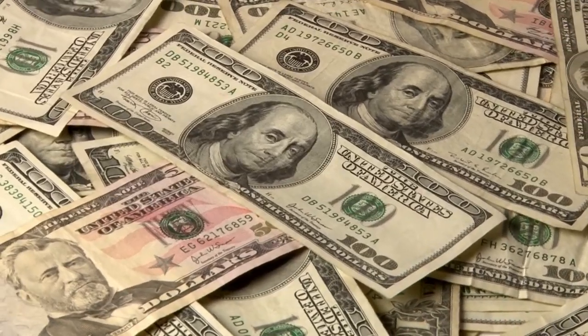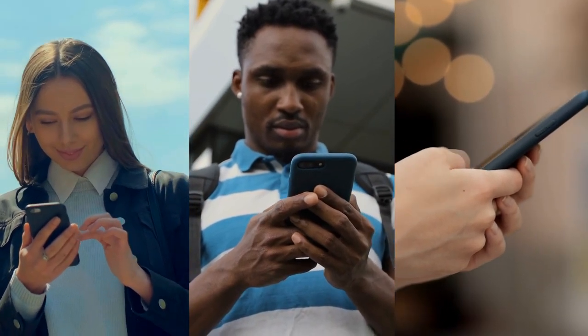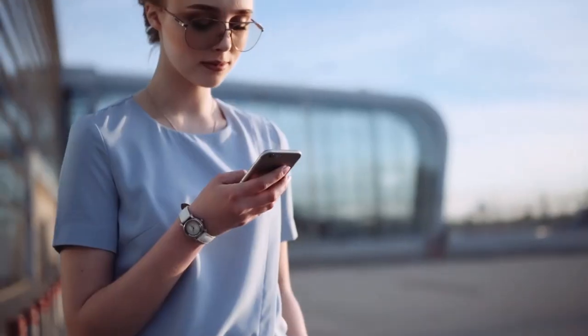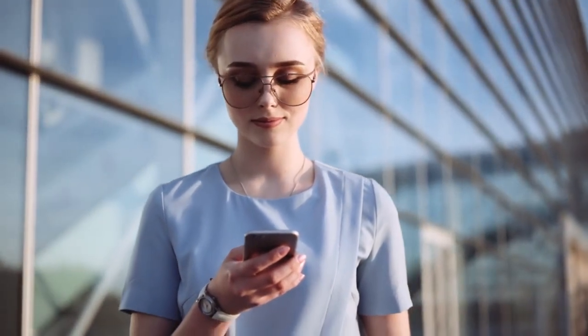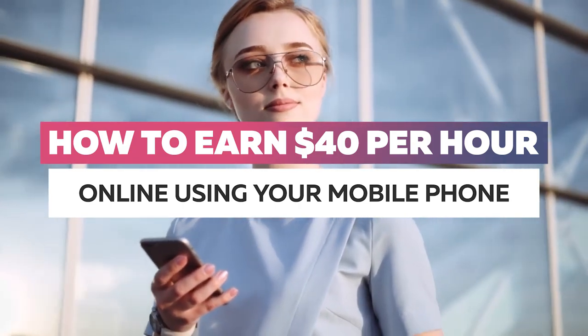We can all use a little extra cash. And since many of us spend so much time scrolling anyway, you might as well leverage those fingertips and turn them into ways to make money from your phone. If you're in this boat and struggling to break even, worry not. We're going to look at the best ways to get paid to use your phone, as well as some steps you can take to make it happen. Today, I'm going to show you how to earn $40 per hour online using your mobile phone.